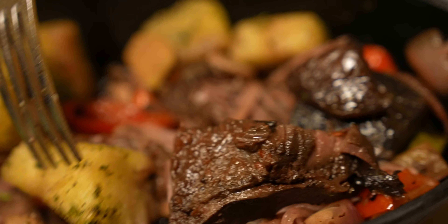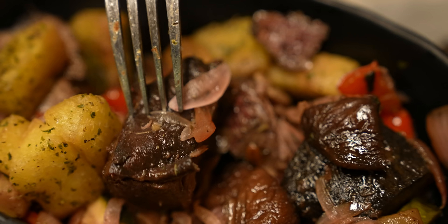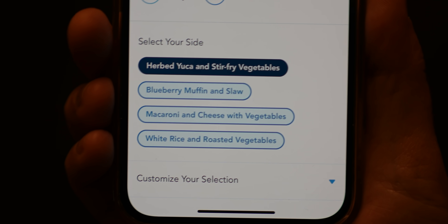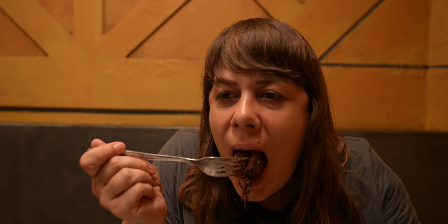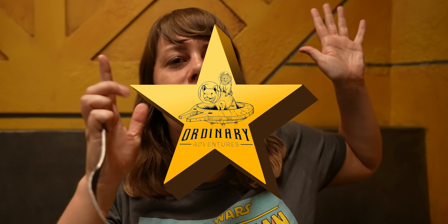If you don't want these vegetables, there are other options on the mobile app — you can get the blueberry muffin, the kadu ribs, macaroni and cheese with vegetables, or white rice and roasted vegetables.